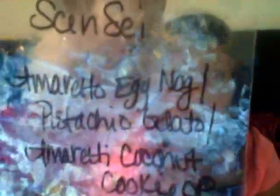This was part of a Scentsy loaf — Amaretto Eggnog, Pistachio Gelato, Amaretti, Coconut Cookie loaf. This was very overwhelmingly strong and mostly I got the pistachio out of it, and I don't care for that scent — but it was very strong.